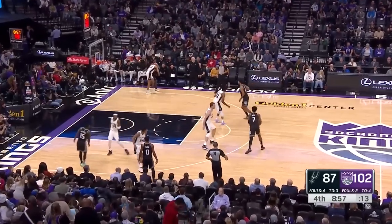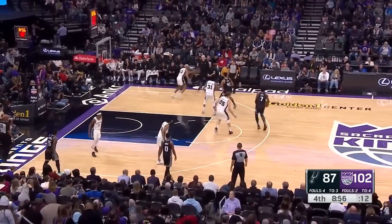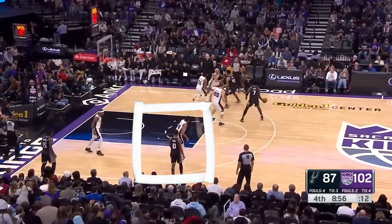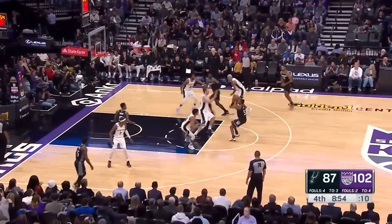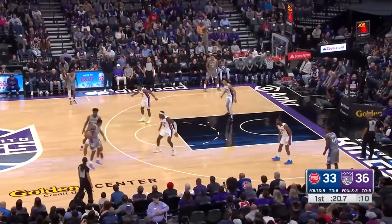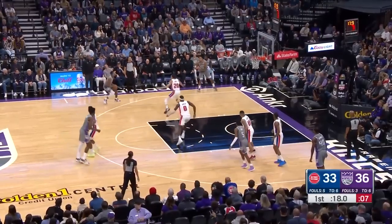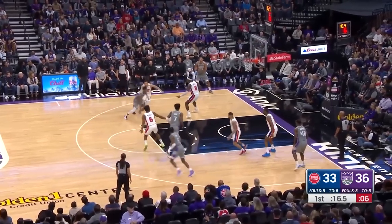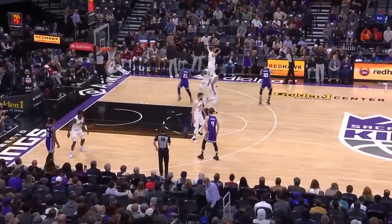The next possession in the sequence is even better. The Kings are once again running a zoom action at the top of the screen. The wing has the option to do what I like to call a 45 cut whenever his defender steps up into the gap. This time Fox was looking for that 45 cut, which it looks like he may have forgot to do, but there is no panic — this handoff action creates an opportunity to attack a rotating defender as Malik Monk slams it home after a sneaky fake.